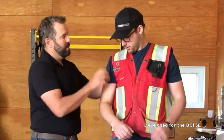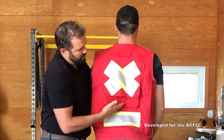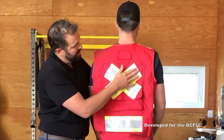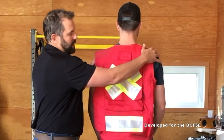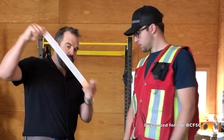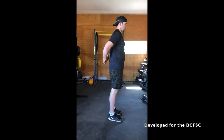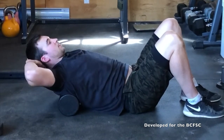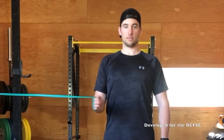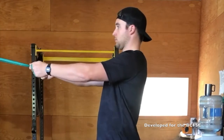Treatment of shoulder impingement includes reducing the inflammation using ice and anti-inflammatories, and adapting technique to reduce pinching by keeping the shoulder blades back and down when working above shoulder height. Tape is a useful tool to reinforce the shoulder blade position. Stretching the posterior capsule and mobilizing the upper back allows the shoulder girdle to sit better, and strengthening the muscles around the rotator cuff and shoulder blade helps to spread the load and reduce impingement.